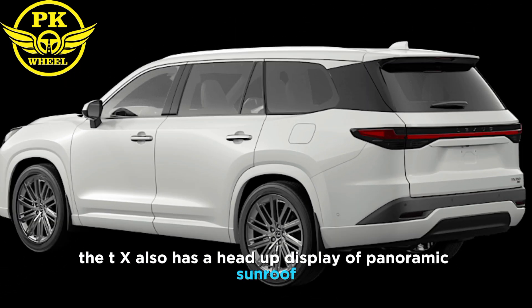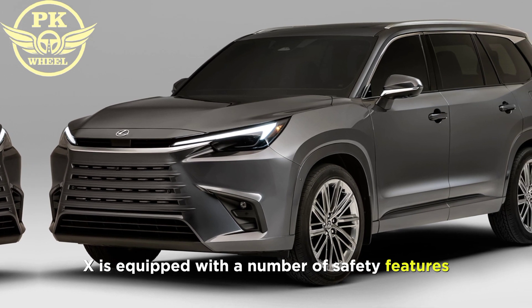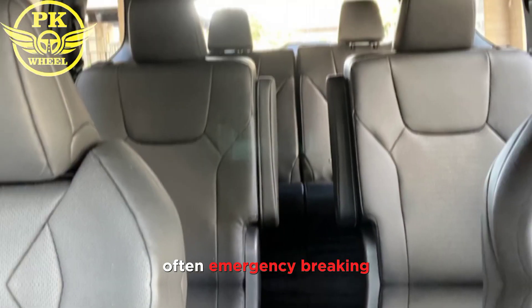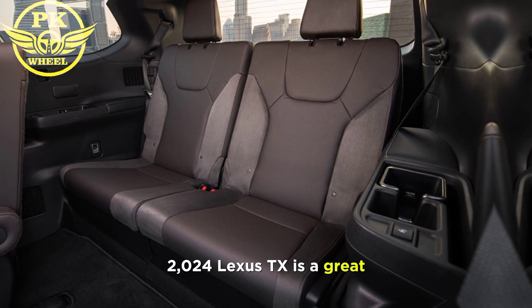The 2024 Lexus TX is equipped with a number of safety features including 10 airbags, automatic emergency braking, lane departure warning, and lane keep assist.